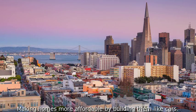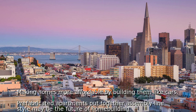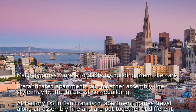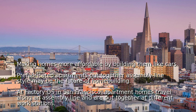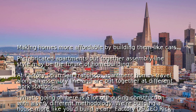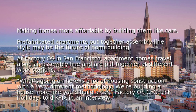Making homes more affordable by building them like cars — prefabricated apartments put together assembly line style may be the future of home building. At Factory OS in San Francisco, apartment homes travel along an assembly line and are put together at different workstations. "What's going on here is a lot of housing construction with a very different methodology. We are building a house more like you'd build a car," Factory OS CEO Rick Holiday told KBIX in an interview.